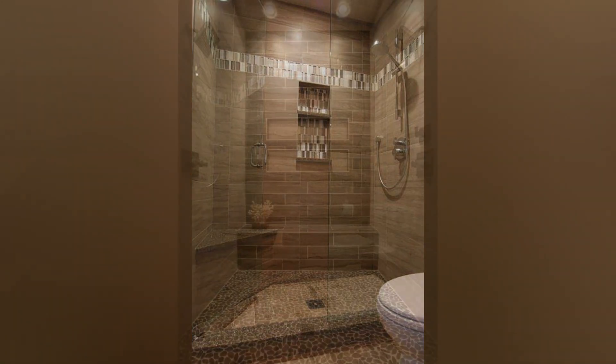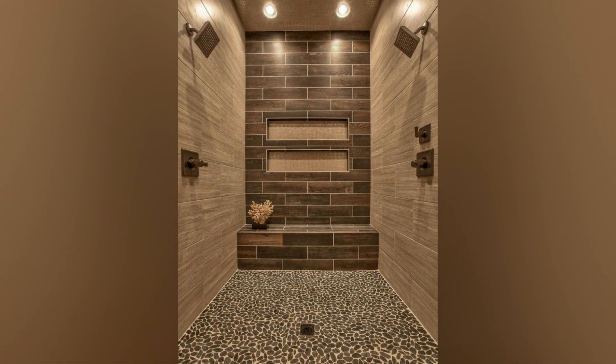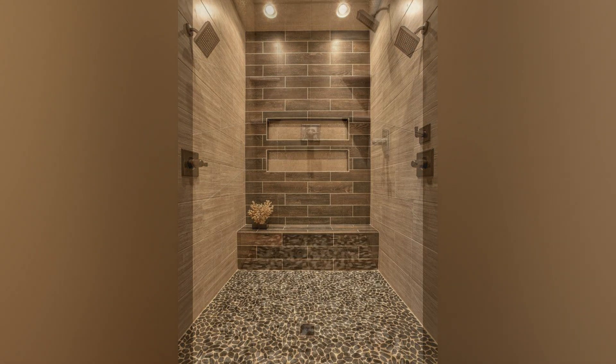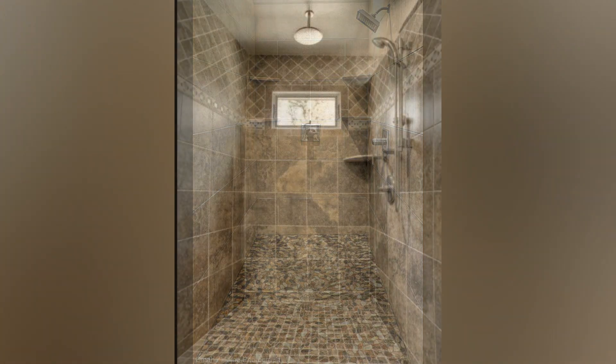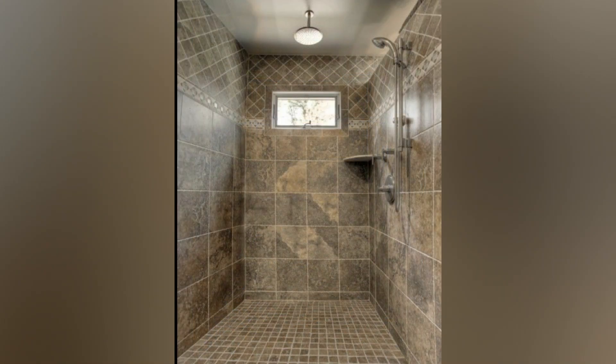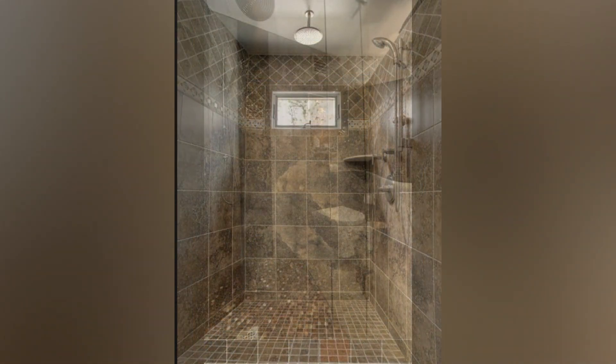Two-Person Shower Layout: For couples who enjoy showering together, consider a two-person shower layout designed to accommodate both individuals comfortably. Install two separate shower heads either on opposite walls or side-by-side on the same wall. Ensure ample width for unrestricted movement, with common double shower sizes ranging from 3 feet by 5 feet to 4 feet by 6 feet.